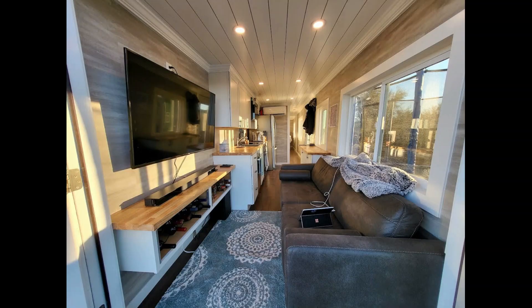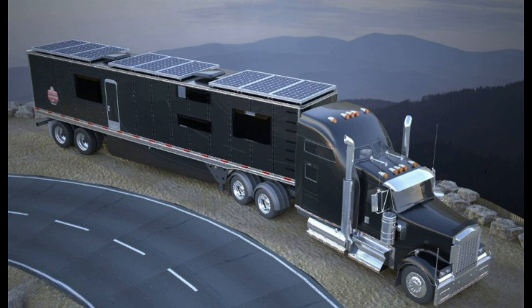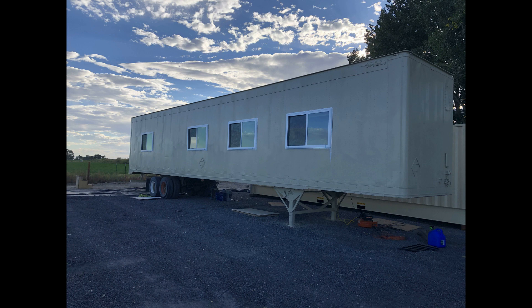Hello guys, welcome to my next video where we are going to be talking about the differences between my traditional container homes I built to the semi-truck trailers that we have started converting into larger and more affordable homes.